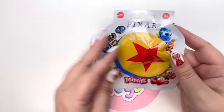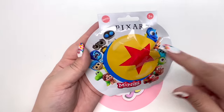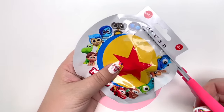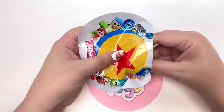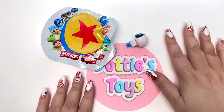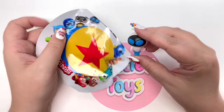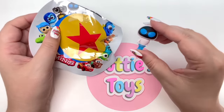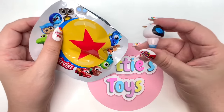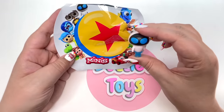Next we have Pixar figures - there's no collector's guide in the back, but these are all the characters we could get. Wouldn't it be funny if we got Eve again? One two three - oh my goodness, for the second time today we got Eve! We got two Eves - it was a one in twelve shot but that's still crazy.